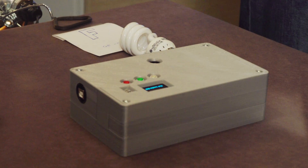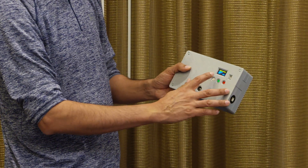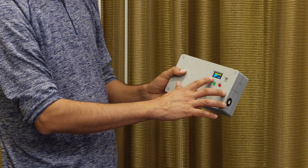We created this prototype device. It has a light sensor and it can capture the light at very high frequency. Here we are capturing it at one mega sample per second, but it can go even higher than that.